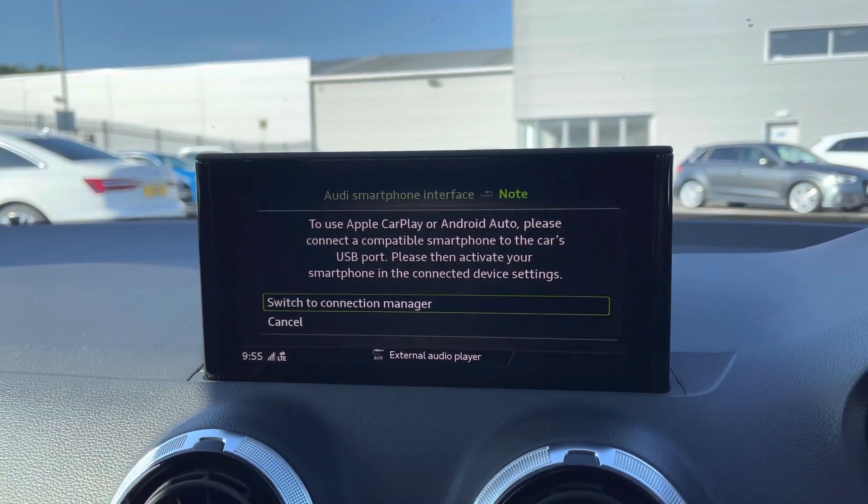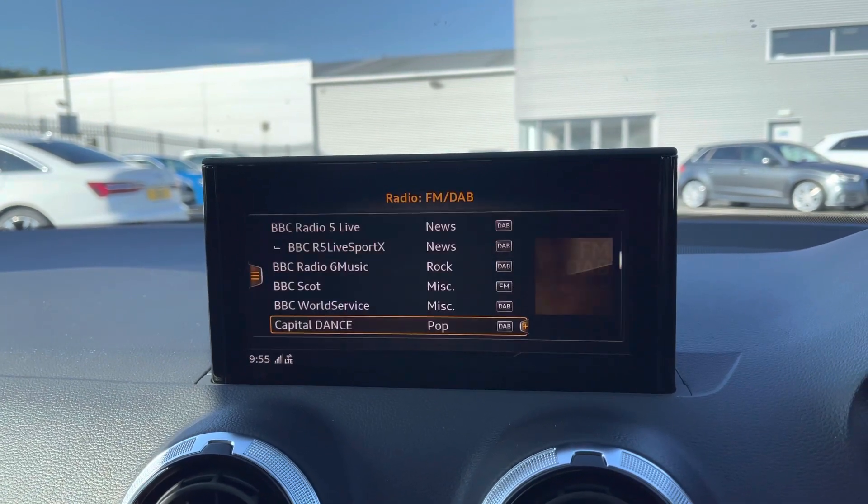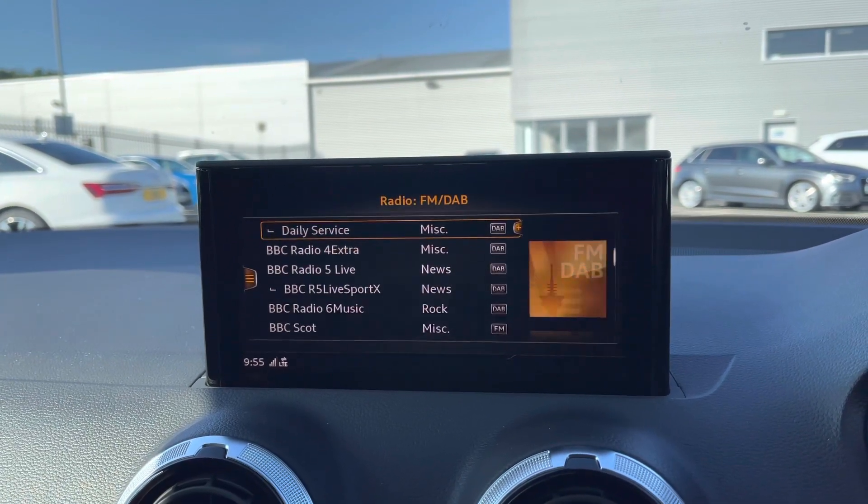You can also connect to the Audi smartphone interface, and I will insert a video link showing you how to set this up as it is very easy to do so.